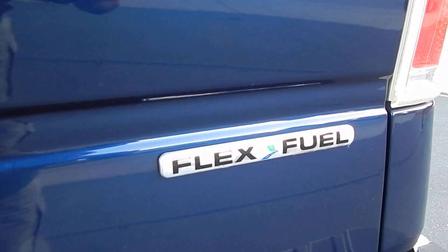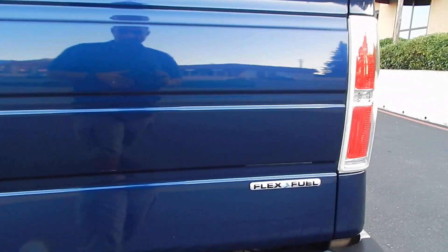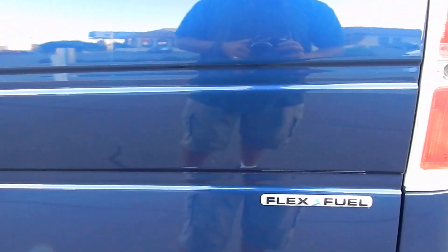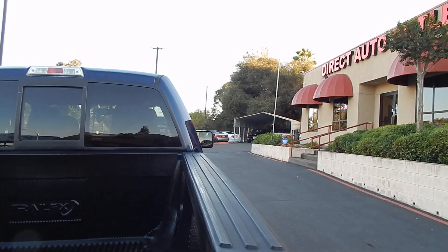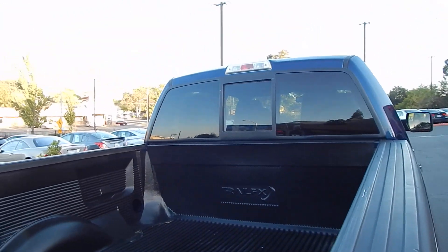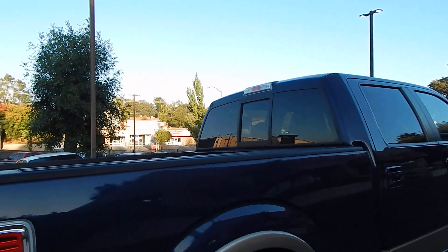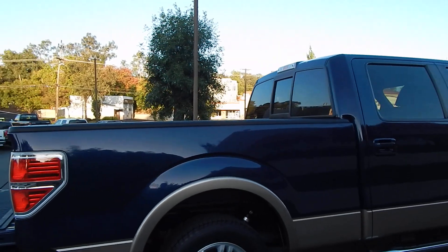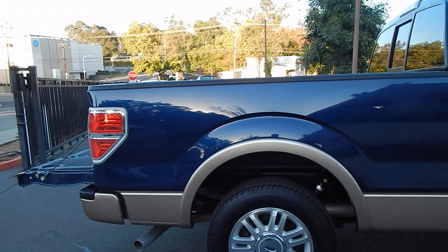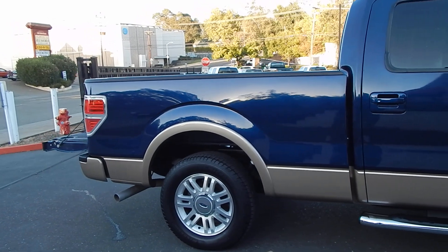This is a flex fuel truck. With a flex fuel vehicle, you have the ability to put ethanol — E85 — in the truck. It is an alternative fuel, and for those of you who are conscious of the environment, that is important because it is made from corn, so your dependency on petroleum products is limited.